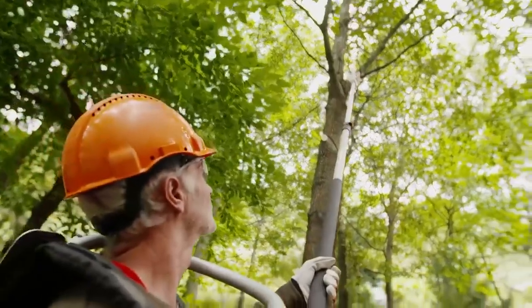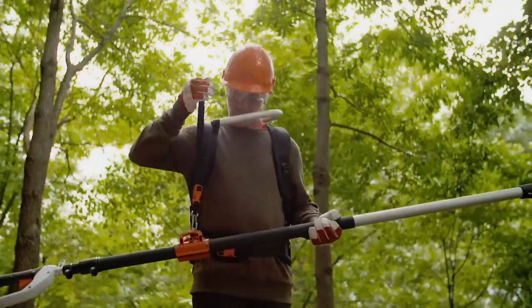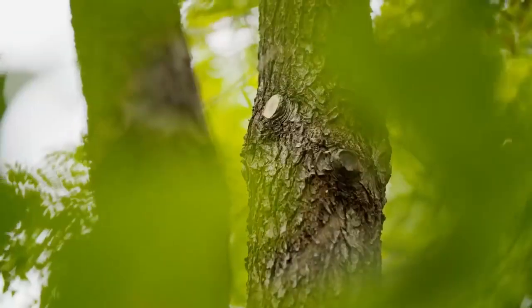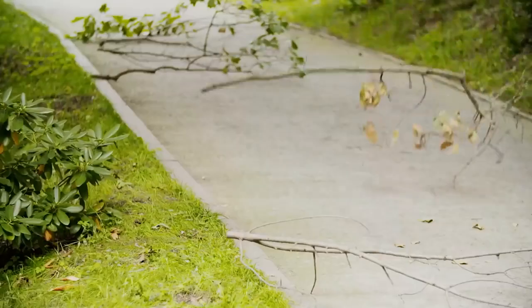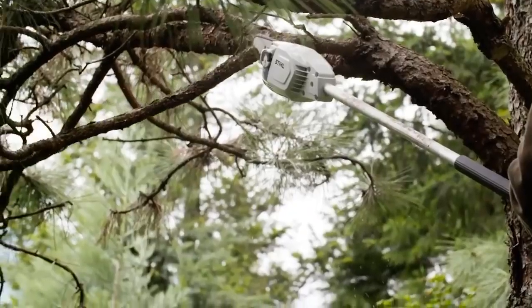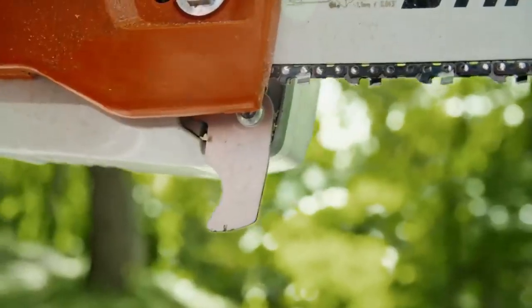The Stihl HTA 65 weighs 3.8 kilograms, which is relatively low. The model also provides a minimum level of vibration. All of these features, coupled with the absence of wires, make the pole pruner an ideal tool for garden maintenance. The price is up to $700 depending on the battery capacity.